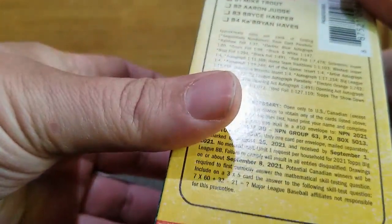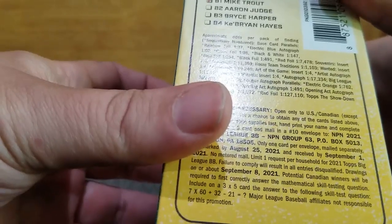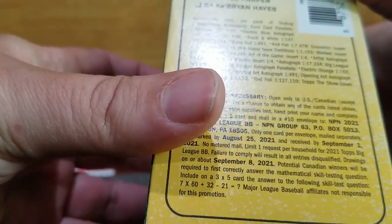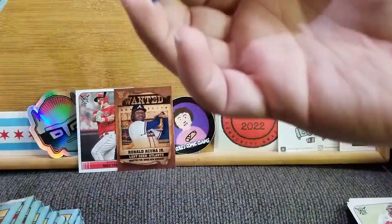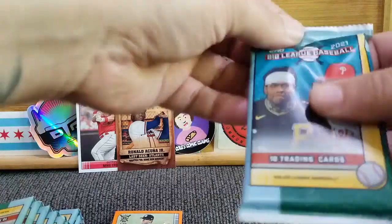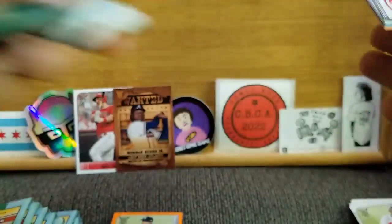Let's see what the odds are on the orange — doesn't look like they're anything special. Definitely not electric orange. It's just orange, but I like it. Pack number two of ten — that was pack one. We got two big hits: a Wanted and a Trout.